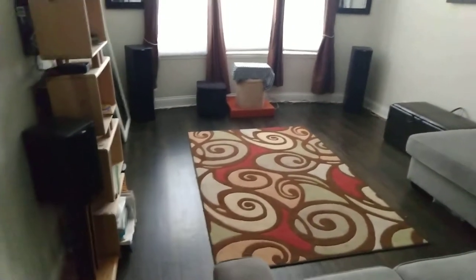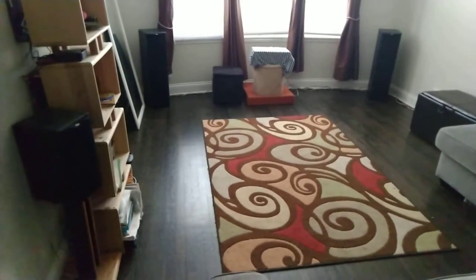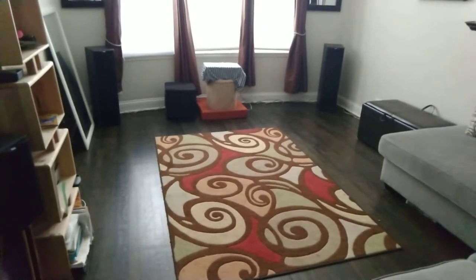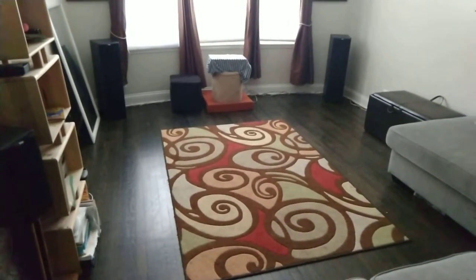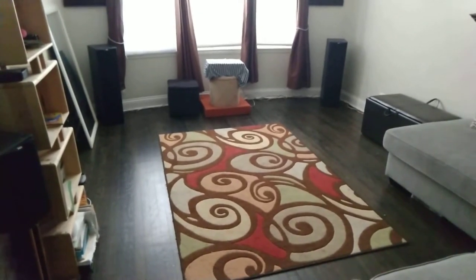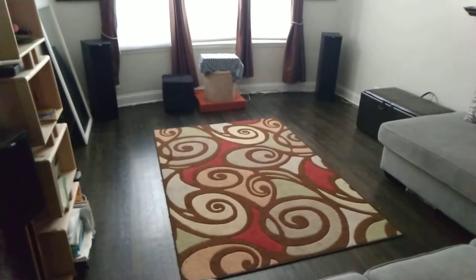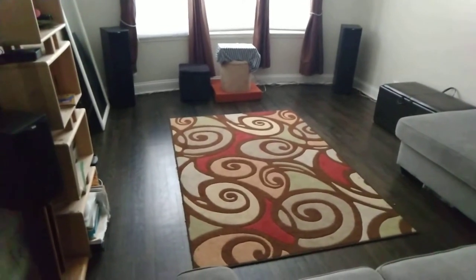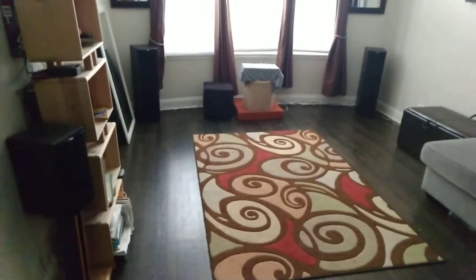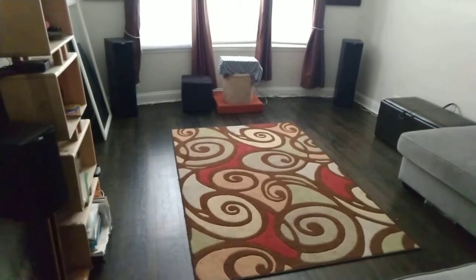The speakers are the same — I've had these Bowers and Wilkins speakers for about eight years, 5.1 surround sound all around. They sound really good. If any of these things you want me to make a dedicated video on, I can do that. I'm not going to get rid of the speakers anytime soon — they still sound great after all these years.